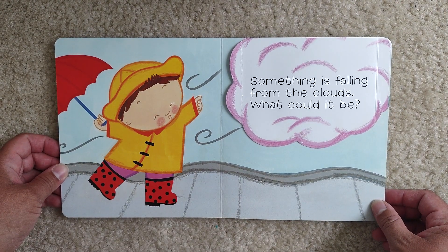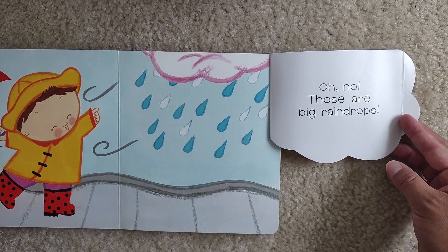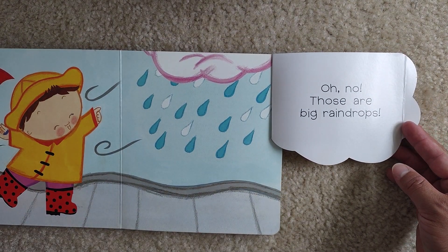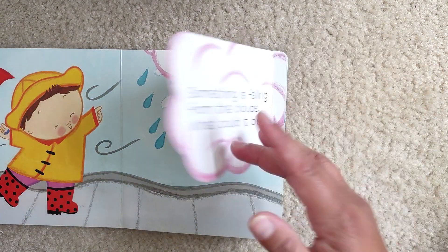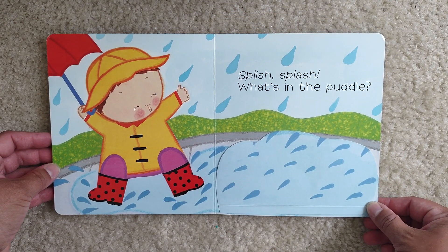Something is falling from the clouds. What could it be? Oh, no. Those are big raindrops. Splish, splash.